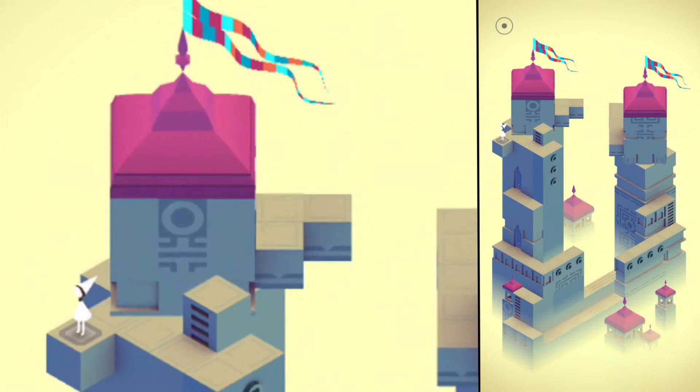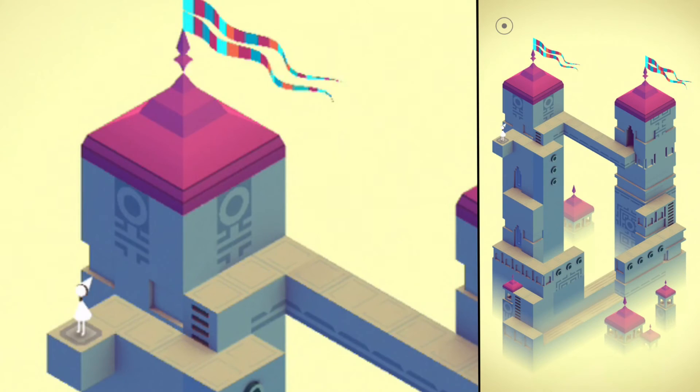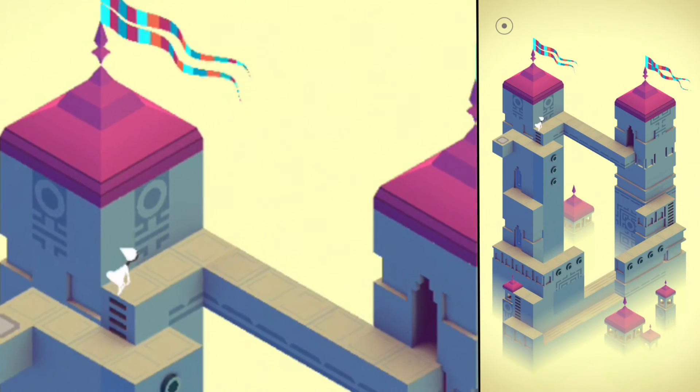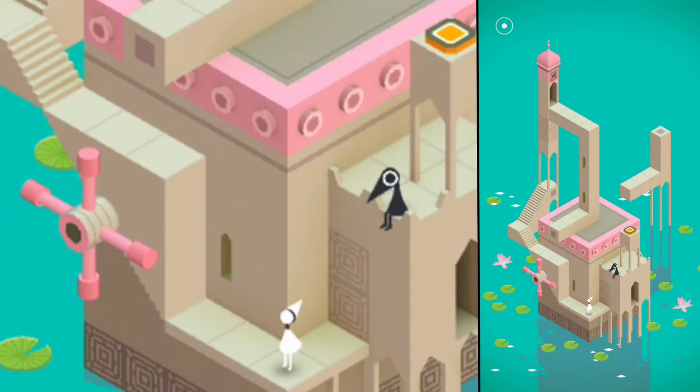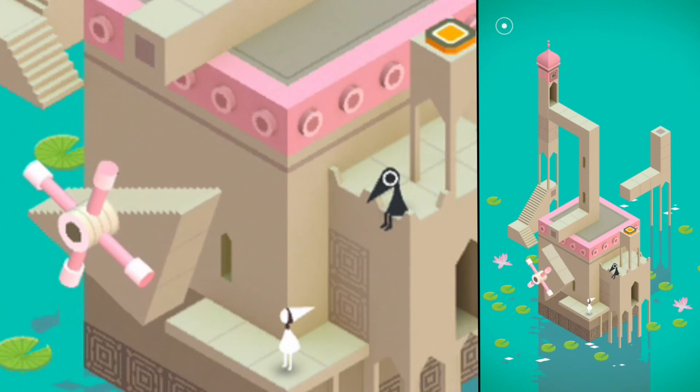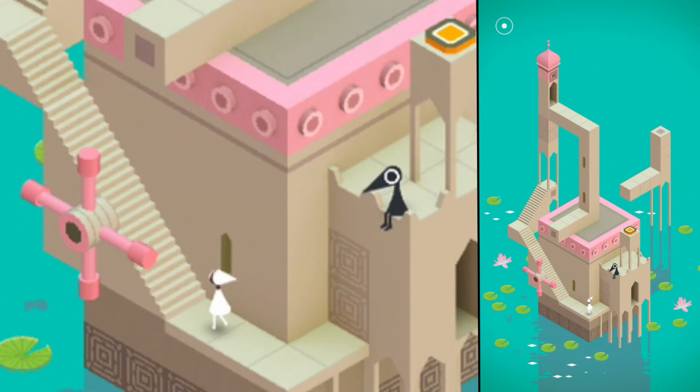Among its other strengths, the game requires absolutely no language skills and is suitable for all ages. Monument Valley is for me one of the highlights of the year 2014 so far. But unfortunately, Monument Valley has one big disadvantage: the game comes to an end after only one or two hours. Nevertheless, Monument Valley gets a clear download recommendation from me.